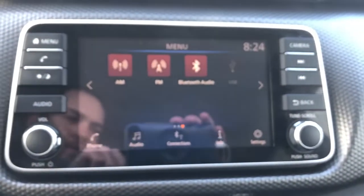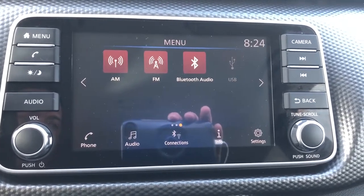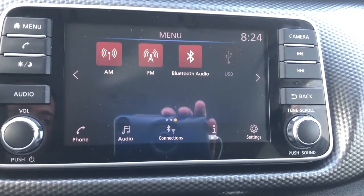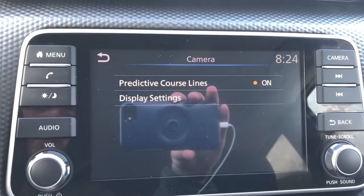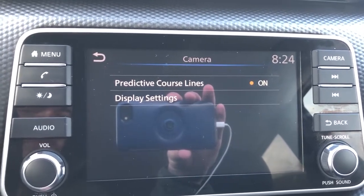Moving into the middle, we have our infotainment system with AM FM audio, Bluetooth audio, as well as a USB input. You can also see we have Bluetooth connections in the bottom. It also functions as our backup camera, and you can see we have predictive course lines as well as display settings.